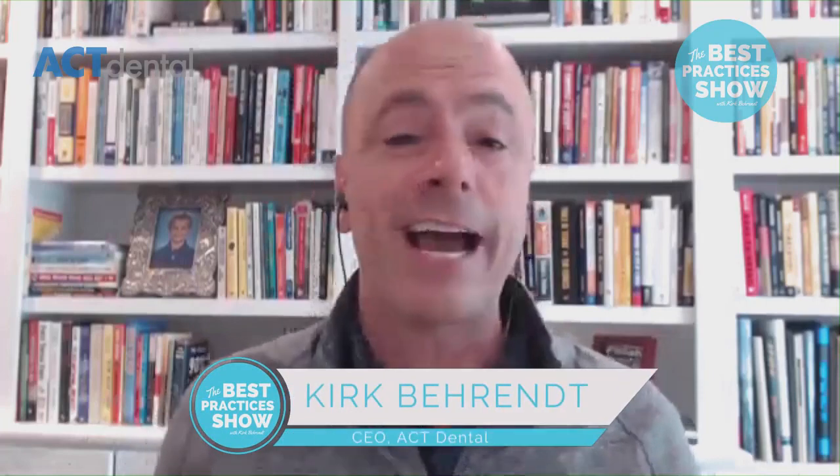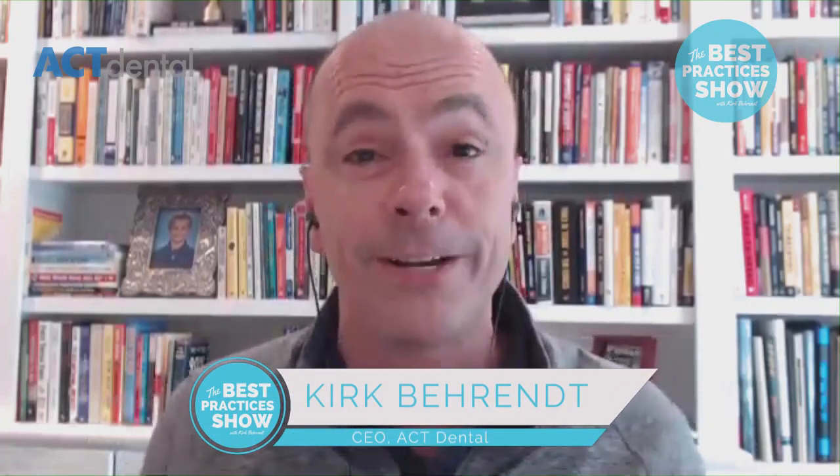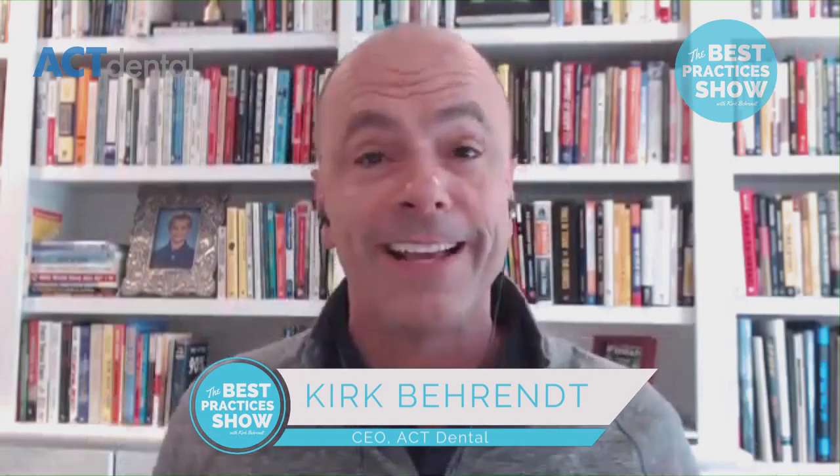Welcome back to the Best Practices Show. Having so much fun doing this, and thank you guys for all of your suggestions, shares, and feedback. We're now over 32,800 followers and over 20,000 downloads just last week on iTunes. Thank you so much. I attribute a lot of this to the great guests. I'm just looking for the best people in dentistry, asking them the questions, and getting the answers straight from the masters themselves.